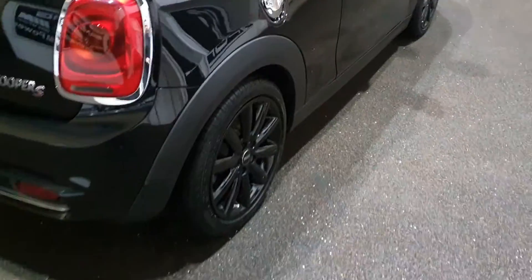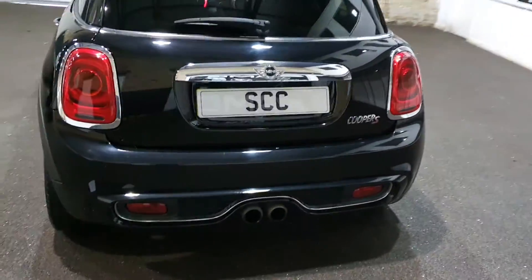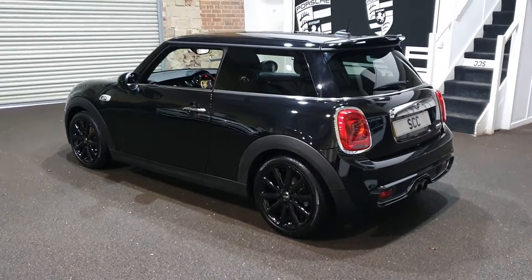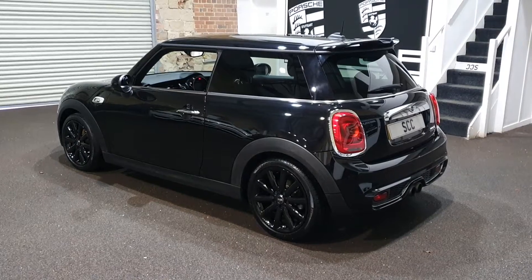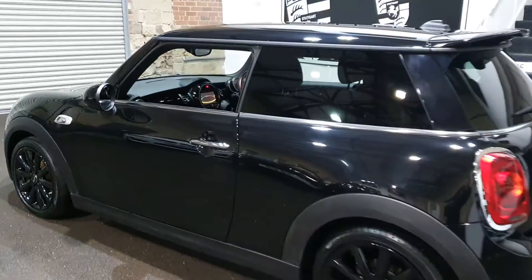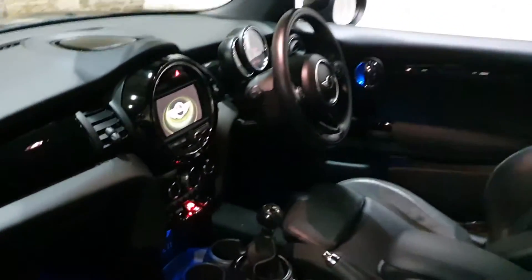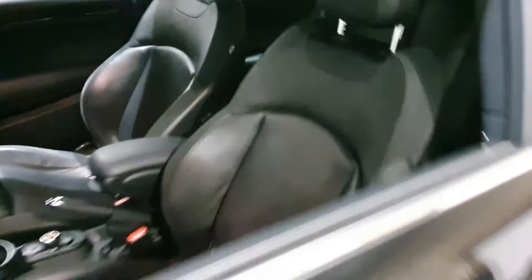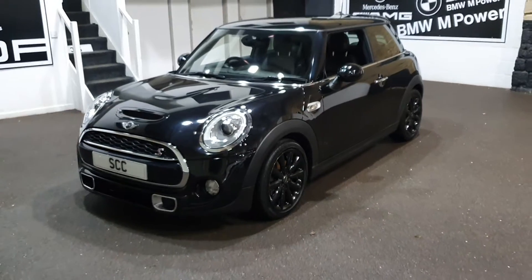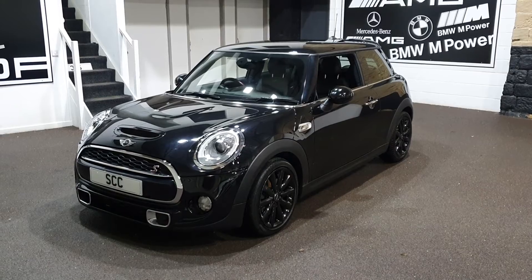It's got a full set of mats in the car as well. Paintwork's lovely, condition of the car's great. It's got Mini history up to late 2017 — we think the car has had a service in 2019, just waiting on that information. But regardless, the car will be serviced up to date when it leaves SCC. Very pretty, low mileage — just under 17,000 miles from new. Lovely car. Thanks very much for your time, do take care.